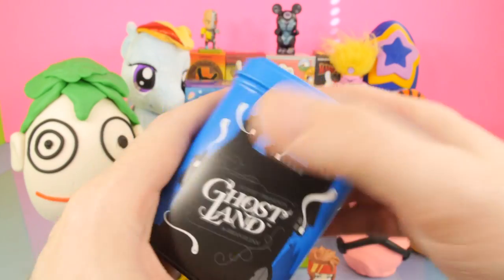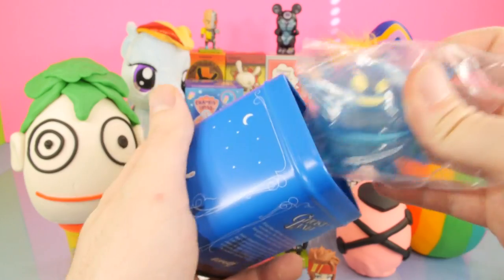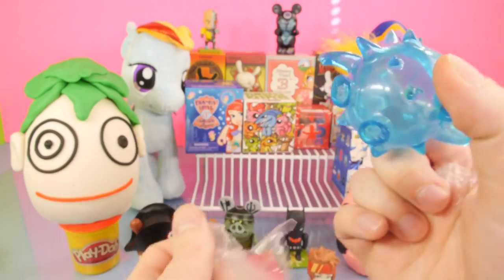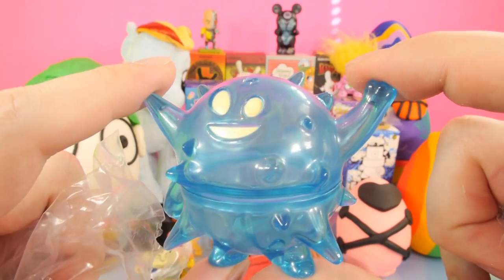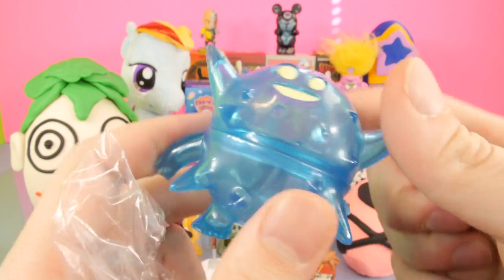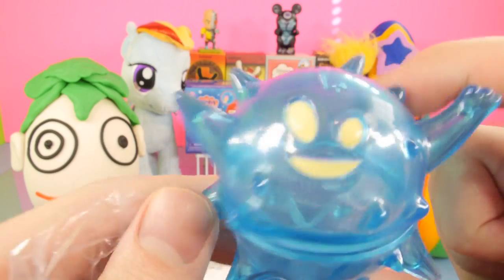Next, let's open up the Ghost Land 10. I really like the 10s — I like the 10s more than the figures inside. For this one, we got some sort of puffball ghost that looks kind of like a blowfish. These are kind of like alien ghosts. He almost looks like he'll open up, but he won't open — he can turn, so you can kind of spin them around and face them in different ways.